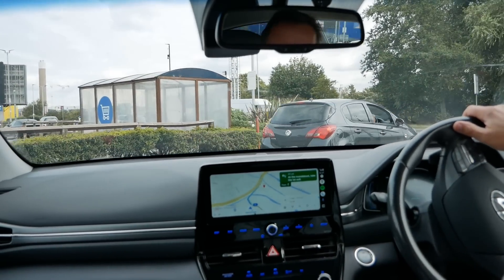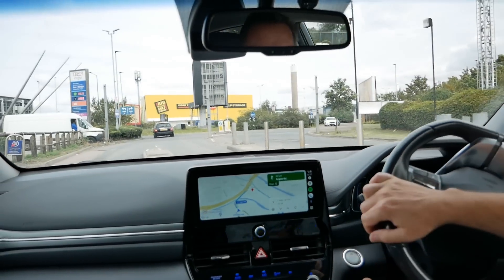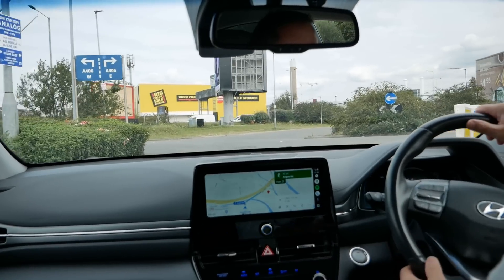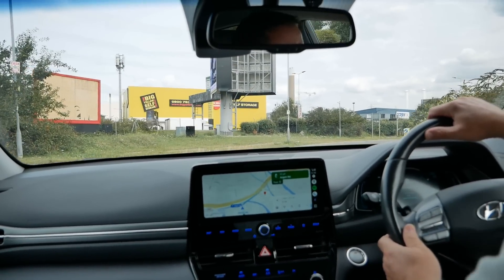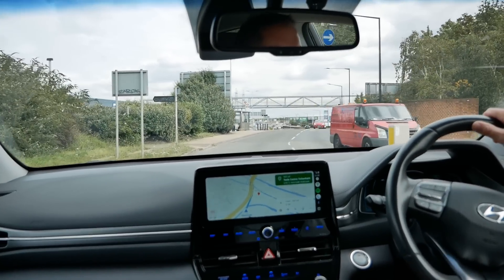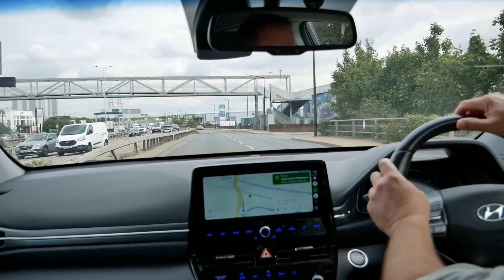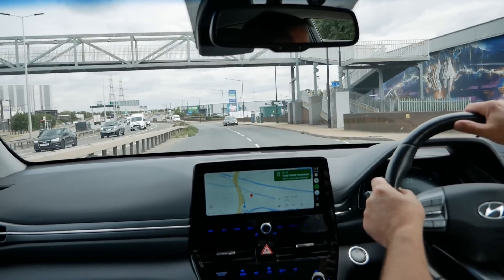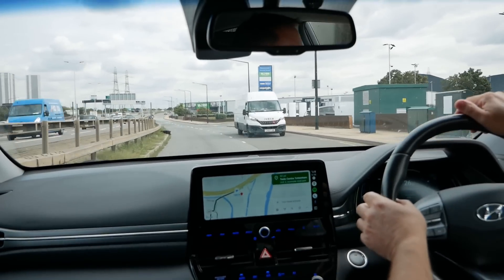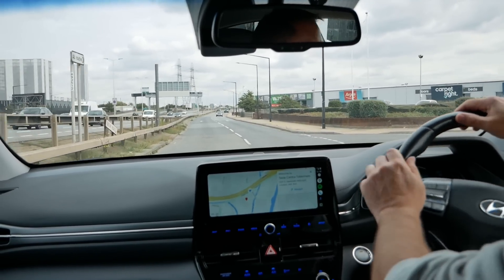Where the hell am I going? Oh there's a Tesla there so maybe I am on track. What a weird place. Going straight over here — what a weird place. Just up here on the right is the... you have arrived. There, that's where I want to go. That's the Tesla service centre at Tottenham.